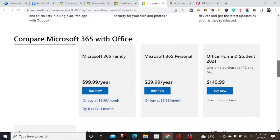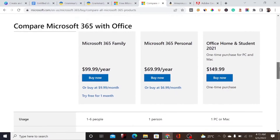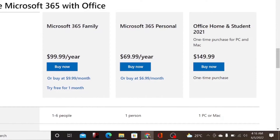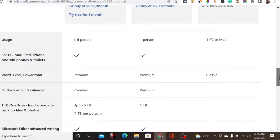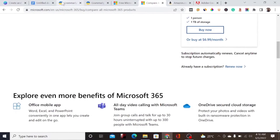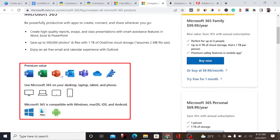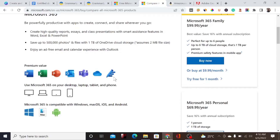Now let's check the pricing. Without an EDU email, a family plan is $9 per year, a personal account is $69.99 per year, and students and home plans are $195. But with your EDU email, you'll be getting all the tools — including Microsoft Excel, PowerPoint, and Microsoft 365 — absolutely for free.